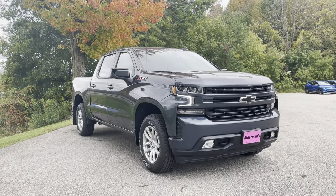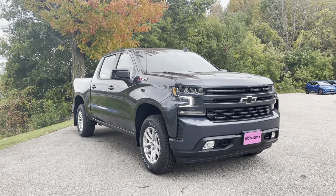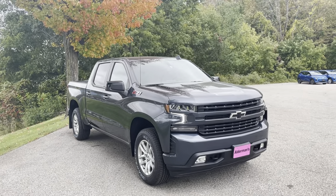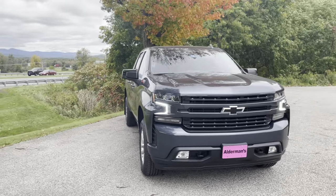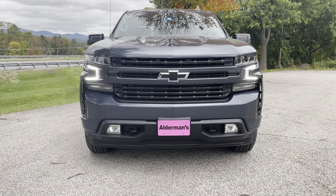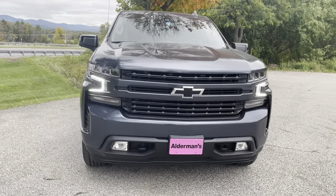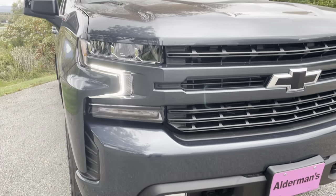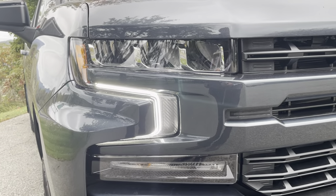This is a 1500 Crew Cab four-wheel drive truck. It's just a beautiful truck, a nice color, and a lot of nice features. I thought I'd put a quick video tour together showing you some of the features of this truck. This is the RST trim — you can see a lot of nice options here. Here is the front end. The RST gets that nice color that matches the color of the truck right in the grille.